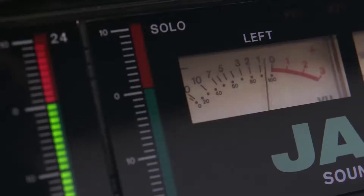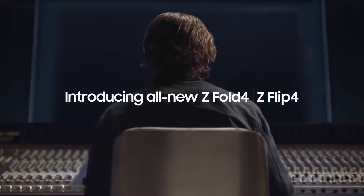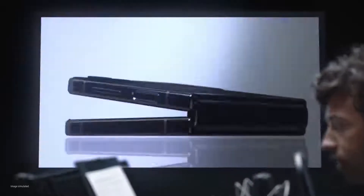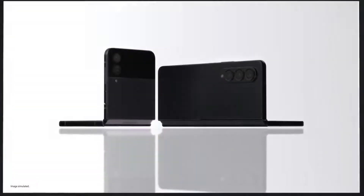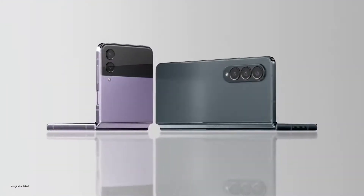Alright, this is take one for Samsung Galaxy Z Fold 4 and Flip 4. Samsung Galaxy Z Flip 4 and Fold 4 turn folding glass from novelty to icon. They change how you experience the world.